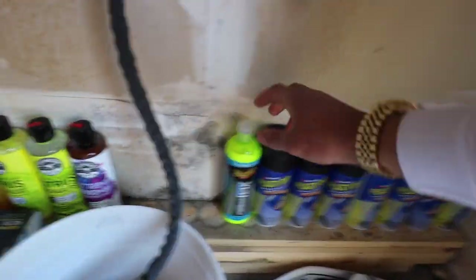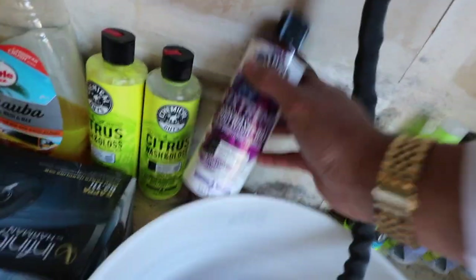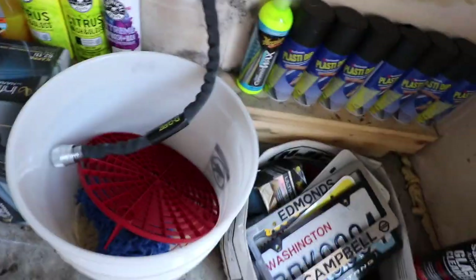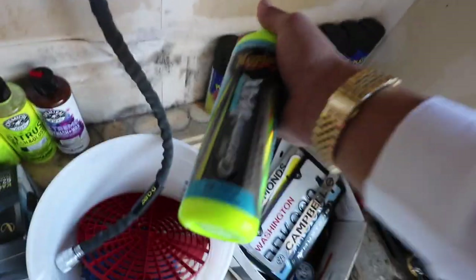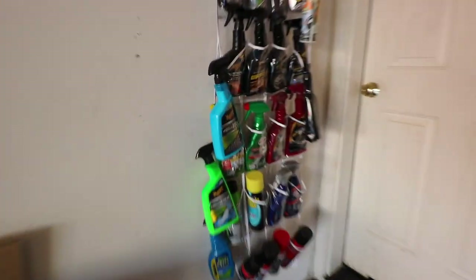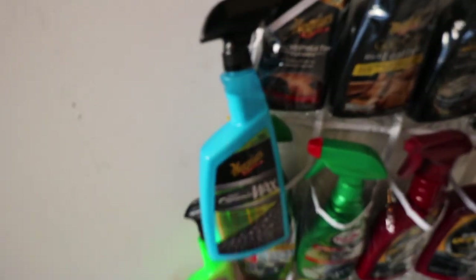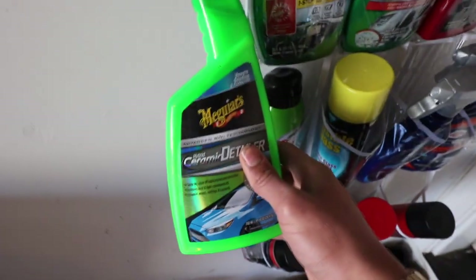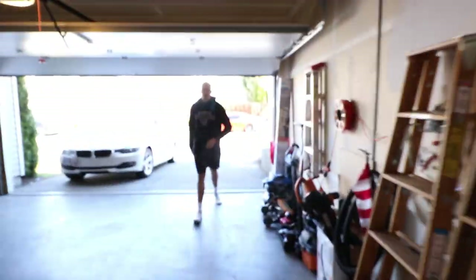We got some new washes I want to try out. We're gonna use this Chemical Guys stuff, and then we're gonna clay bar it — I got a clay bar kit. After we clay it I'm gonna use this, and then in between washes just gonna top it off with the ceramic spray so I don't have to keep applying paste. And I got the matching detailer so I can use that for detail work.